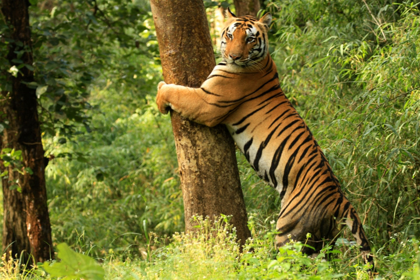An economic assessment study of Kanha Tiger Reserve estimated that the Tiger Reserve provides flow benefits worth ₹16.5 billion annually. Important ecosystem services include gene pool protection, provisioning of water to downstream regions, provisioning of fodder in buffer areas, recreation value, provision of habitat and refugia for wildlife, and sequestration of carbon.